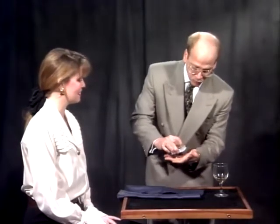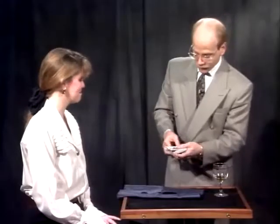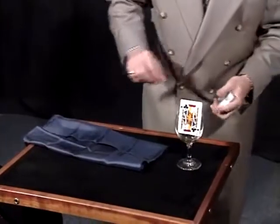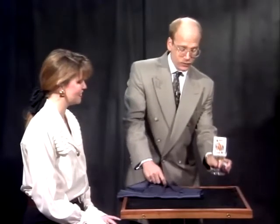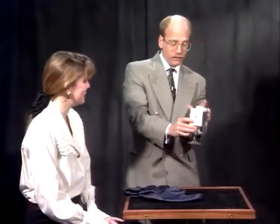Now all we need is a random card from somewhere down in the center. Let's see, why don't I take this? Now that's not your card, is it? Jack of Clubs. I'm going to place the Jack of Clubs just over the inch of wine. Now all I have to do is take the handkerchief and flick, and it changes visibly into your card. Is that your card? Oh my gosh, that's my card. And I guess this is my wine.